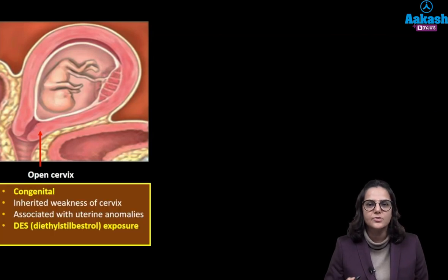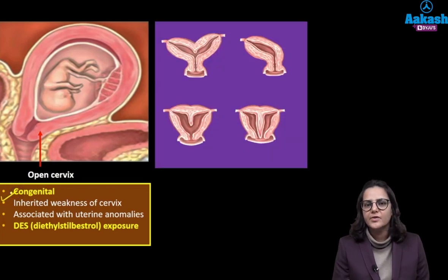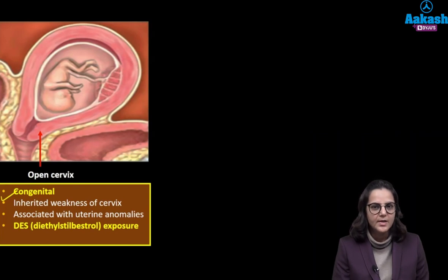What is the cause of this cervical incompetency? It can either be a congenital cause — there is some inherent problem with the musculature of the cervix which is making it weak. It can also be associated with uterine anomalies, Mullerian anomalies which have made the cervix weak, or the mother had diethylstilbestrol exposure.